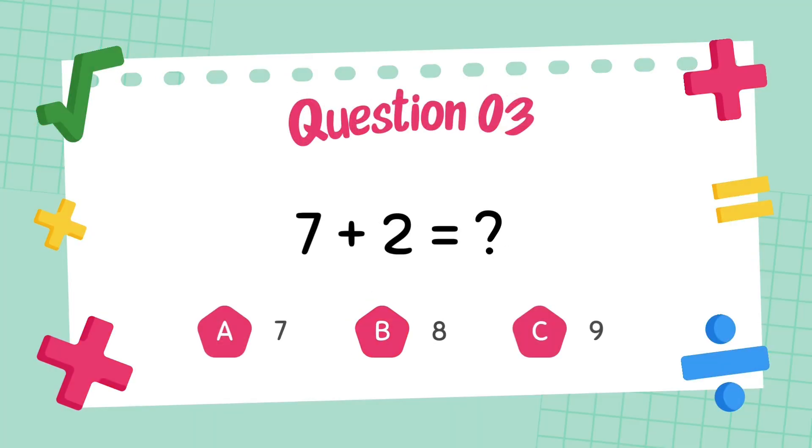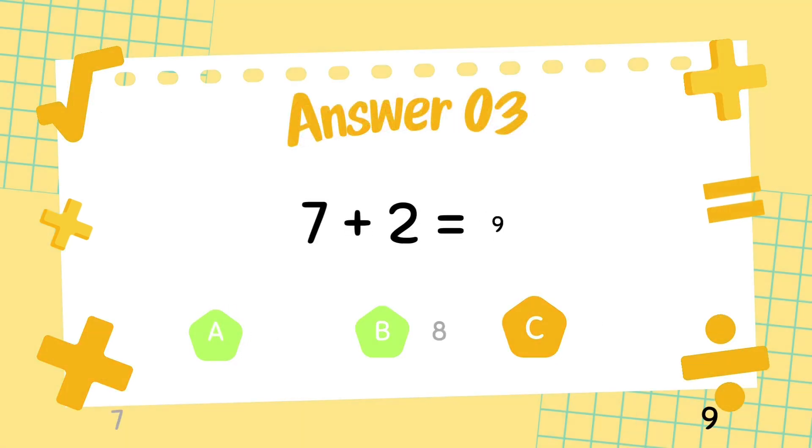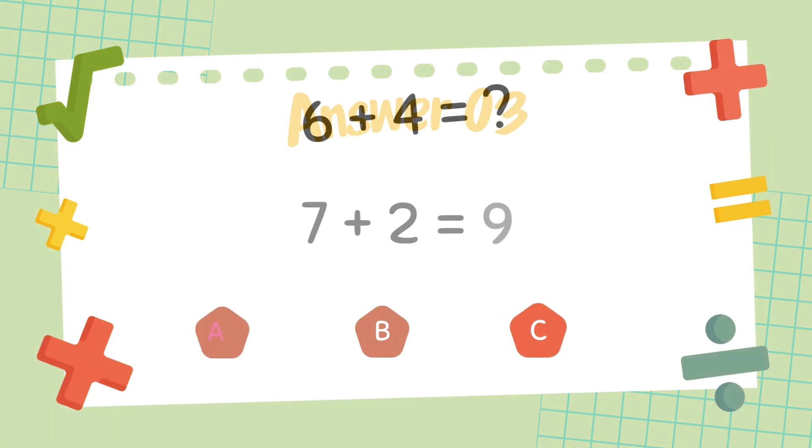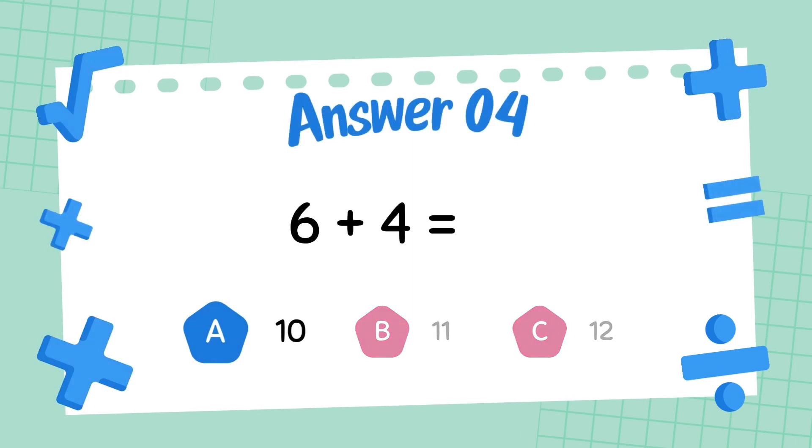What is 7 plus 2? The answer is 9. What is 6 plus 4? The answer is 10.